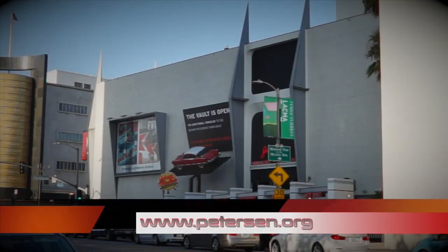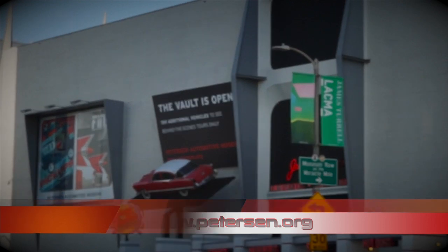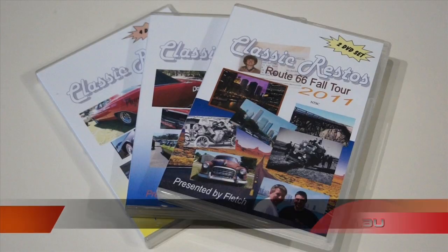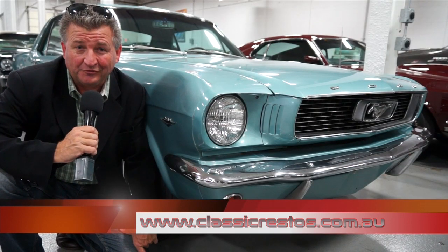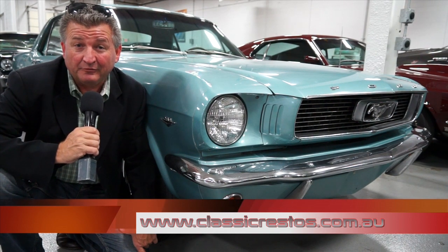Thank you so much, Chris, for being on today's show — the beginning of the American editions, making our way through to the Woodward Cruise in Detroit. You came in on a Saturday — thank you very much. If you want to find out more information about the museum, visit peterson.org — that's P-E-T-E-R-S-E-N dot O-R-G. I hope you're really enjoying Classic Restos. The DVD boxed sets, along with other Classic Restos merchandise, can be found at classicrestos.com.au. Back with more in just a moment.